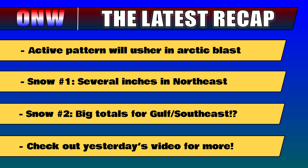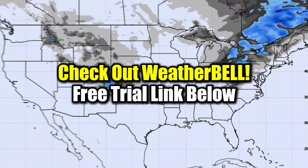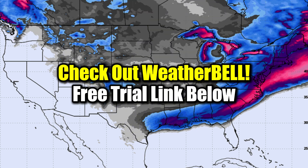Snow number one: several inches for the northeast — we'll see many spots getting six-plus inches through parts of especially the mid-Atlantic and then moving up into southern New England, very close to major metro areas. Snow number two: the possibility of big snow and ice totals for the Gulf and southeast. I covered all of this, especially the cold temperatures as well, in more detail in yesterday's video — so make sure to check the link in the description for that. Also check the link in the description to access the free trial for the awesome weather model maps I used from Weatherbell.